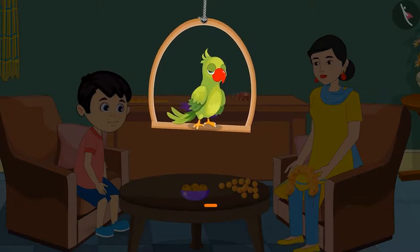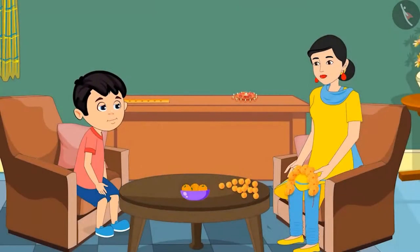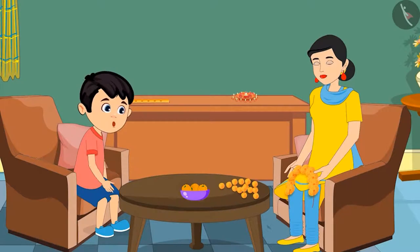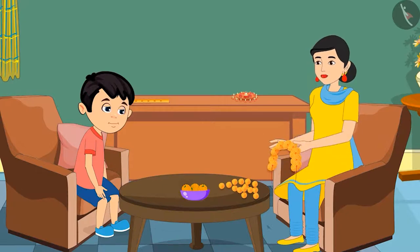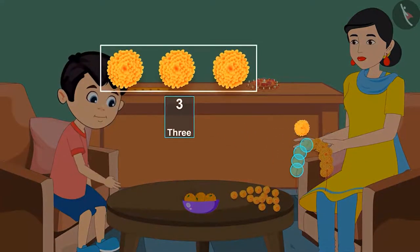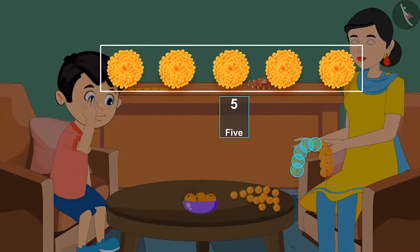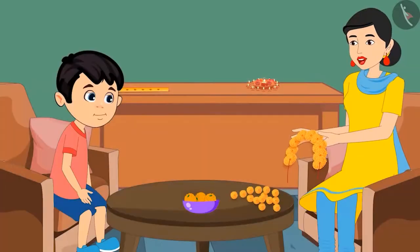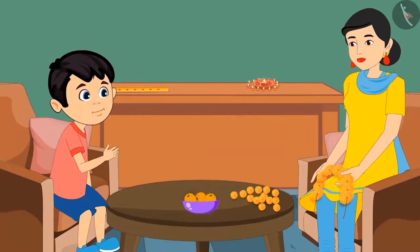Let us now see how we count something if it is more than five in number. Mom, may I also help you in making the garland? Yes, why not Chotu? But first tell me how many flowers are there in this garland? Okay mom. One, two, three, four, five and a few more. How many more? I don't know that. How will you count the rest of the flowers?